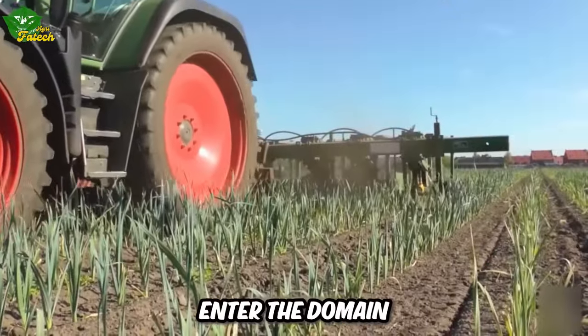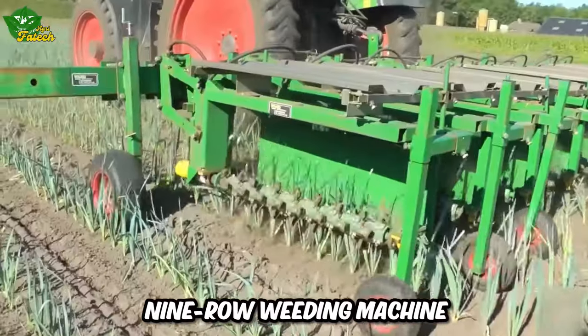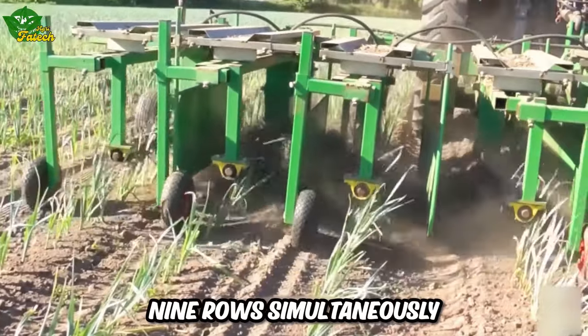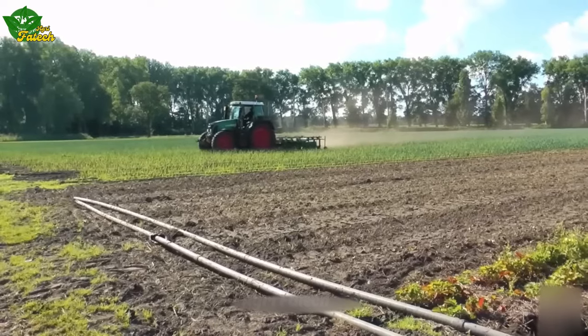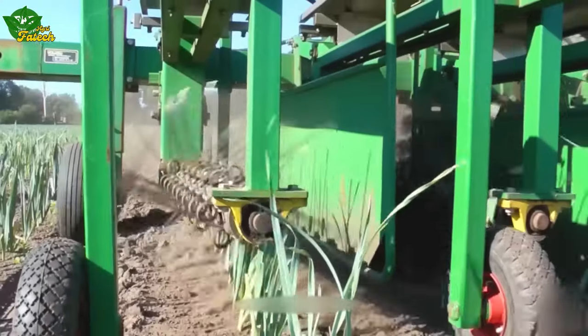Enter the domain of precision weeding with Christiane's nine-row weeding machine. Armed with small steel bars attached to a rotating axis, this marvel traverses nine rows simultaneously. The predetermined height and depth of the steel bars ensure the removal of surface weeds without causing any harm to the crops and their roots.